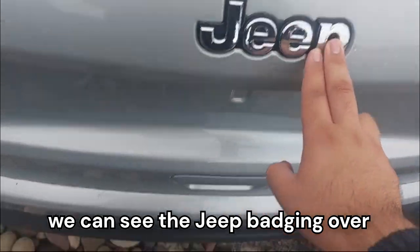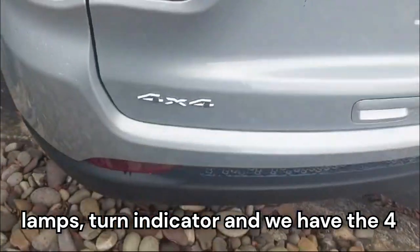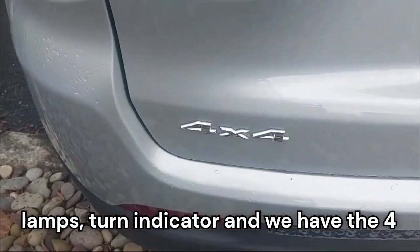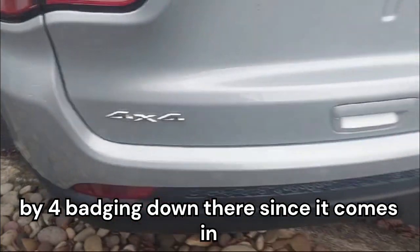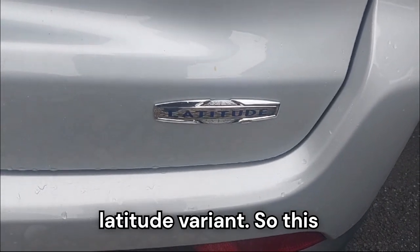Coming onto the back, we can see the Jeep badging over here, and we have these LED tail lamps with turn indicator. We have the 4x4 badging down there since it comes in 4x4, and this is the Latitude variant.